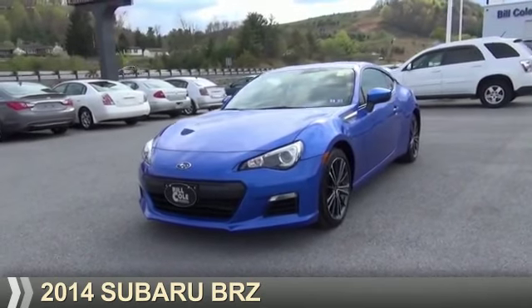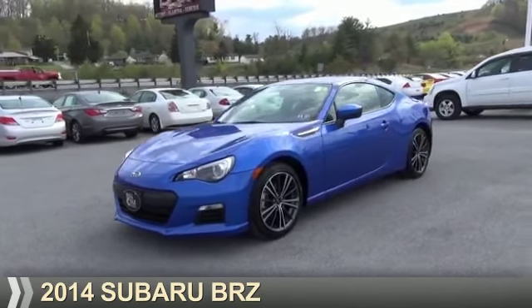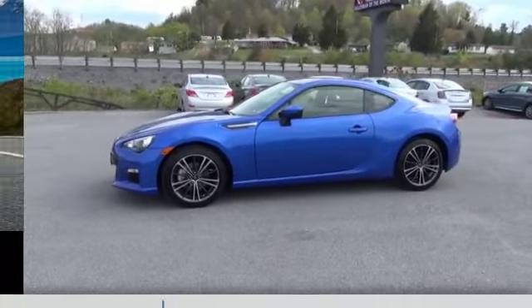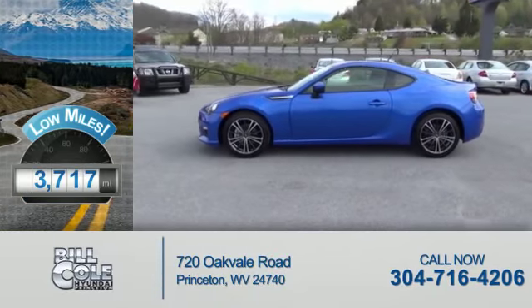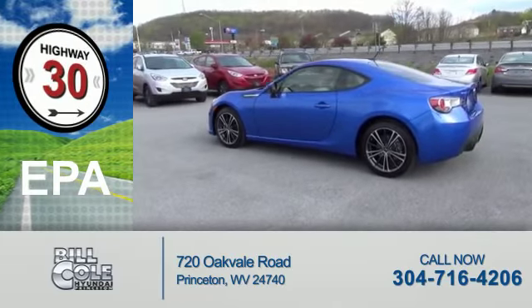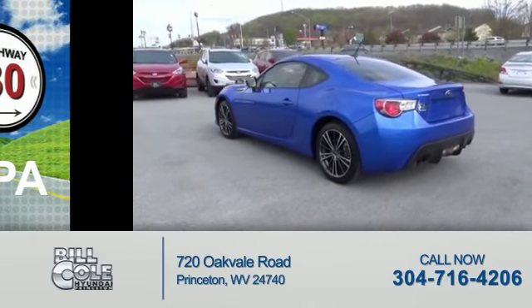Presenting the 2014 Subaru BRZ. It's powered by a 2-liter, 4-cylinder engine. With fewer than 4,000 miles, this vehicle is like new. Great fuel efficiency saves you money by requiring fewer trips to the gas station.